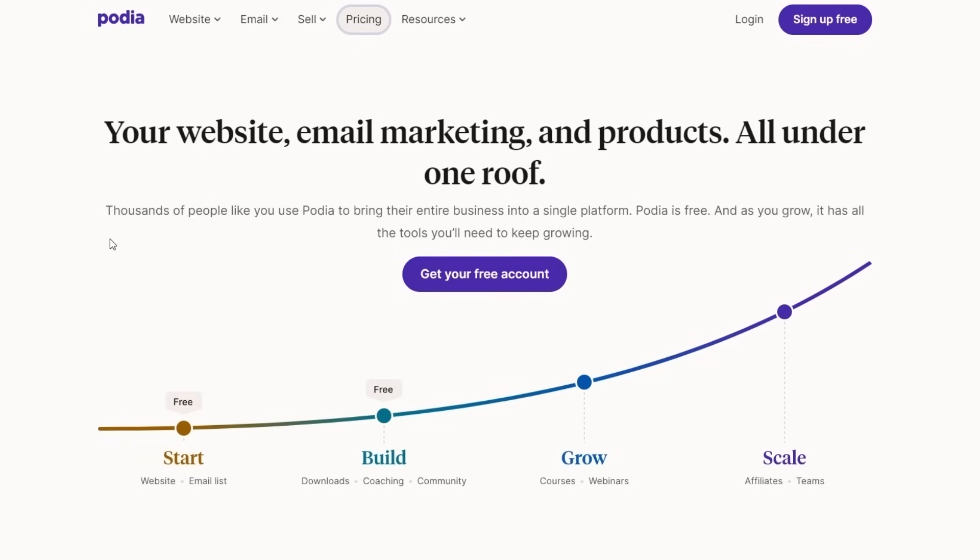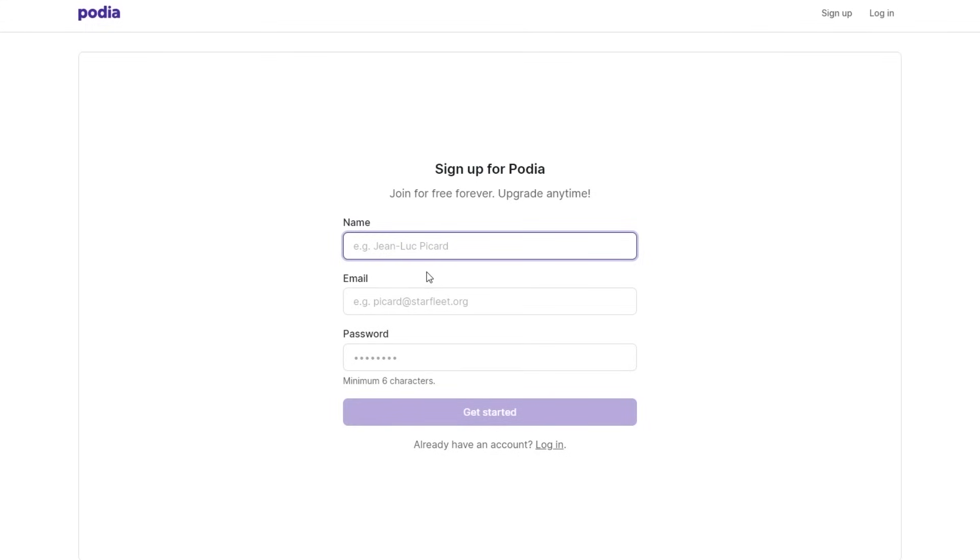Now let's go ahead and sign up. The signup process is very simple — all you need is your name, your email, and your password, and that is it.